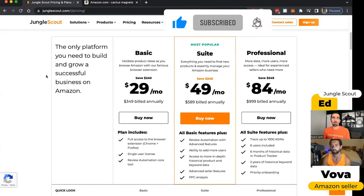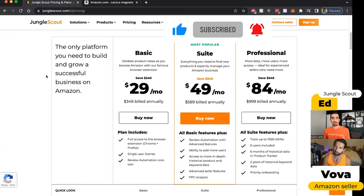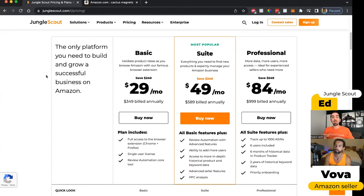The professional plan is more for people who have a pretty established brand and business, and they might even have multiple people on their team. They're managing a lot of products on Amazon, and this one gives them more access to all the tools. But the suite plan is the best for most people who are thinking of selling on Amazon.